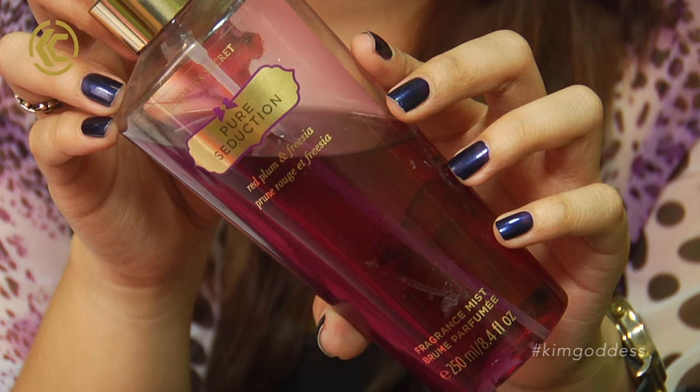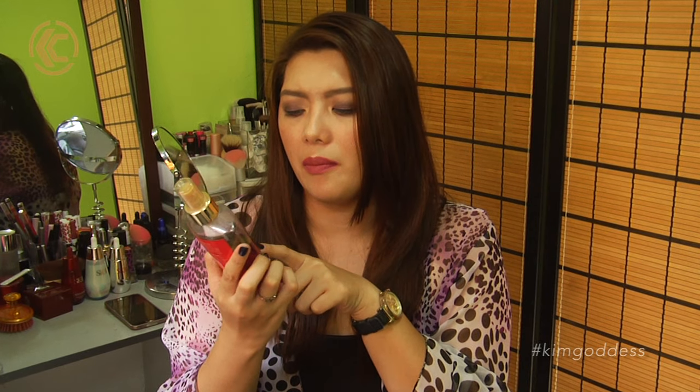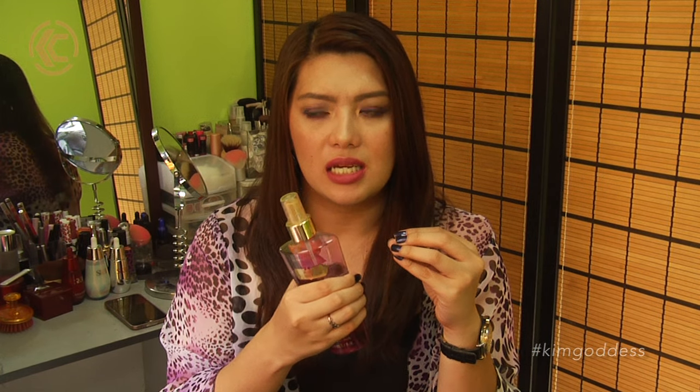The next one is not a makeup item. I have been loving this for the past month — this is the Victoria's Secret Fragrance Mist in Pure Seduction. I have a ton of perfumes and body sprays, but for some reason I've been reaching for this a lot. It has red plum and freesia. I mostly like sweet and fruity scents — not really flowery scents; for some reason those make me feel older. Victoria's Secret is very good at mixing just the right amount of fruitiness with floral.